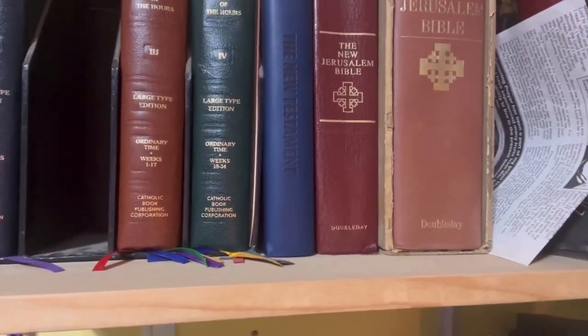From the Shorter Christian Prayer you can move up to the Christian Prayer book if you want something a little more. It's a bit longer and has more to it — there are evening prayers and more content overall. Then there are the other volumes of the Liturgy of the Hours, and then the one I'm currently using.